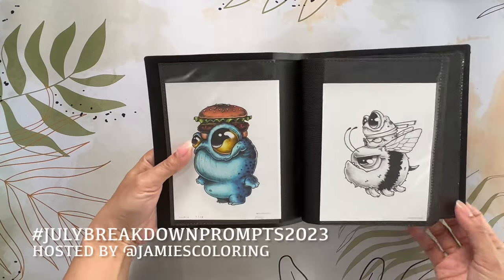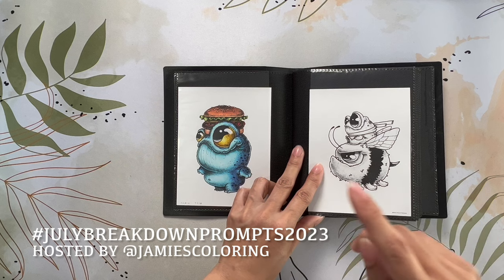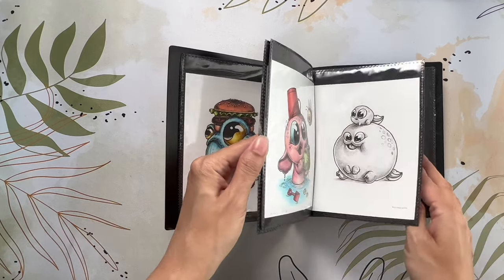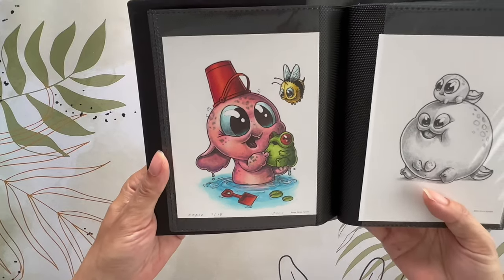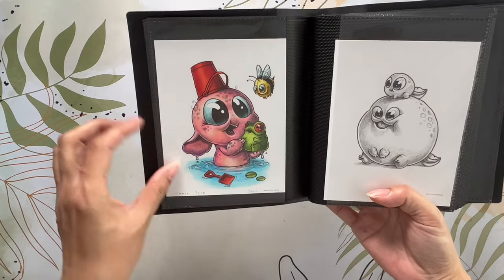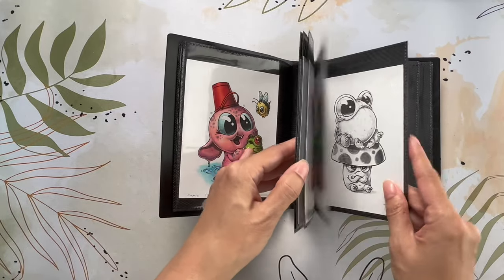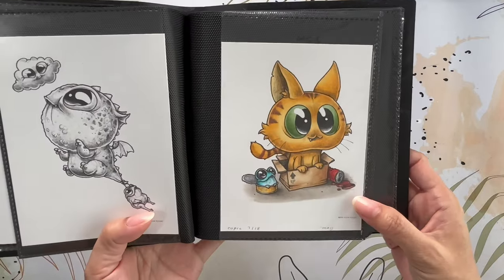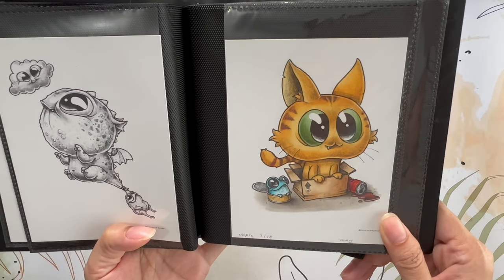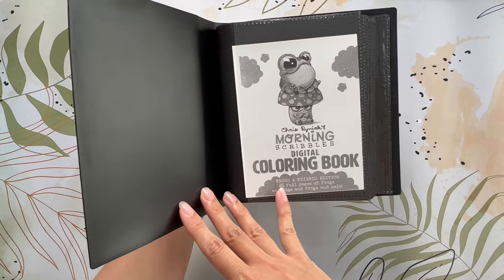Being under 45 minutes allowed me to participate in Jamie's Coloring — Love Her July breakdown prompts for colorings completed within 45 minutes. The other image was the June illustration, with a little bit of white Uni-ball Signo to trace the water — super cute, again Copic markers. The third image I colored is the kitty cat and a frog, and my son Mason picked out the colors for the cat and the frog. Those are my three completed images in Chris Riniak's Morning Scribbles Digital Coloring Book: Frogs and Friends Edition.